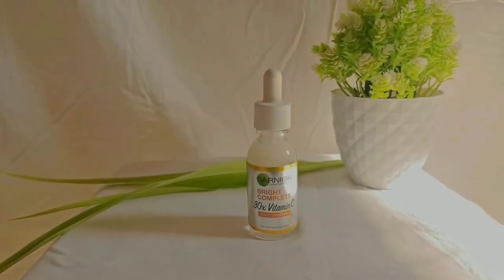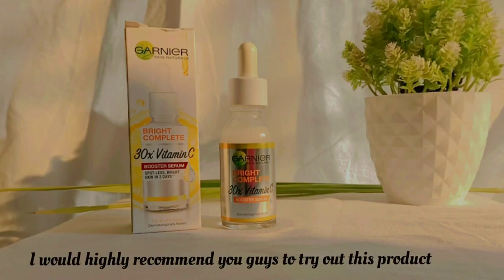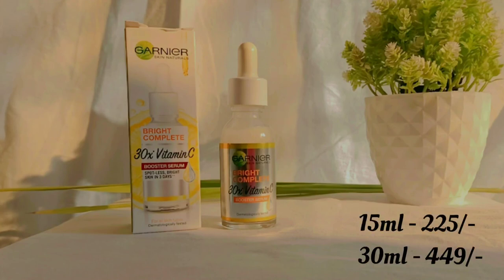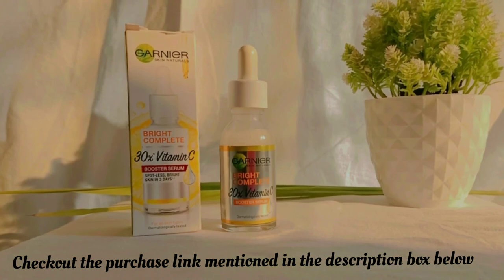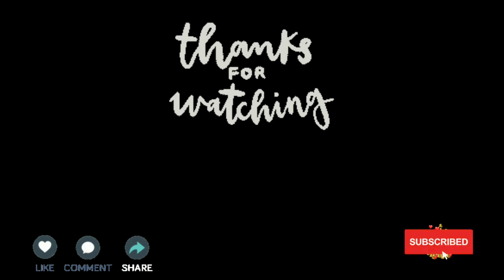So far I've been loving this serum so much and it is lately becoming my holy grail serum. I would highly recommend you guys to try it out. The serum is available in two sizes: the 15 ml one retails for 225 rupees and the 30 ml one for 449 rupees. You can buy it according to your budget — the purchase link is mentioned in the description box below.